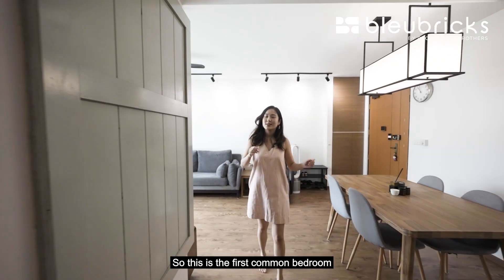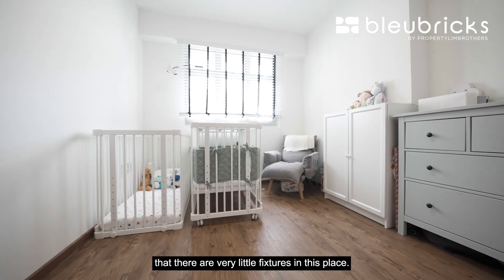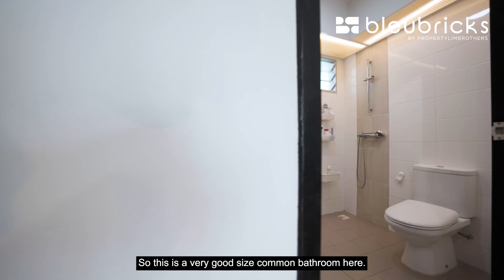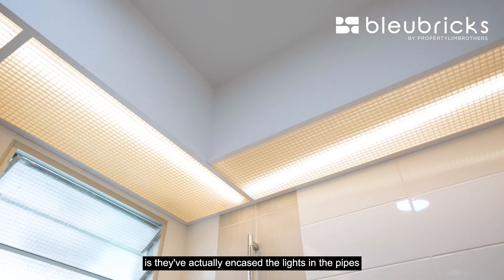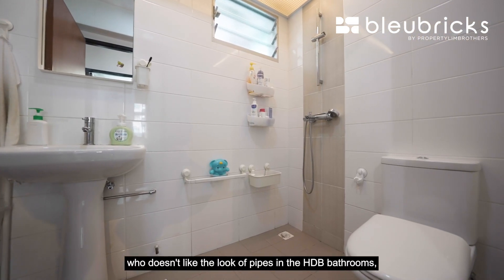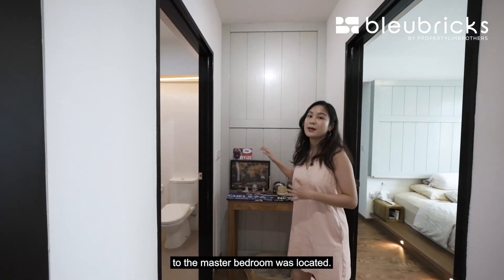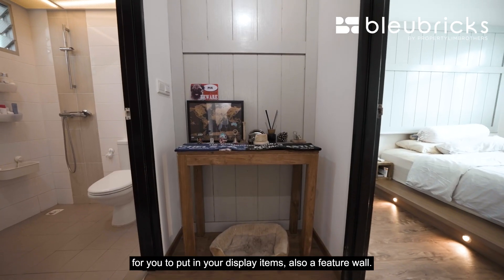On to the bedrooms. The first common bedroom is currently used as a nursery — very minimal fixtures, giving you a blank canvas to design however you wish, with Venetian blinds already installed. The common bathroom is a very good size. The owners have cleverly encased the pipes and lights in a classy-looking structure overhead — a smart solution if you dislike the look of exposed pipes in HDB bathrooms. Just outside the master bedroom, where the original doorway was, there's a little entry table for display items and a feature wall.